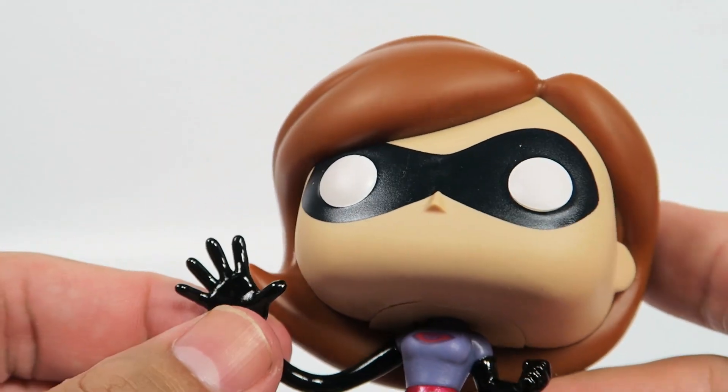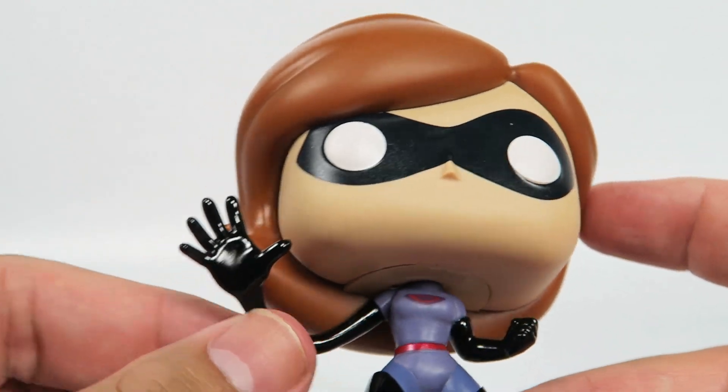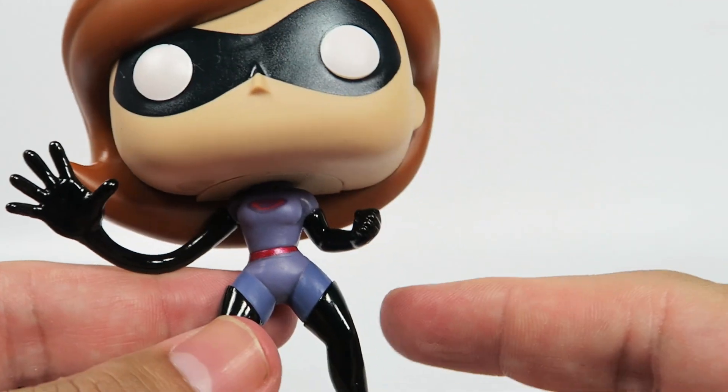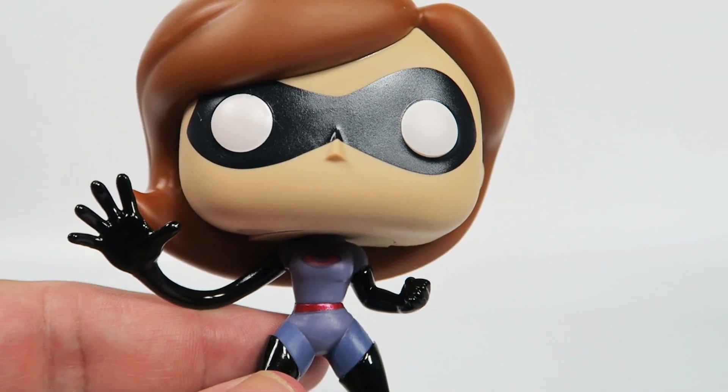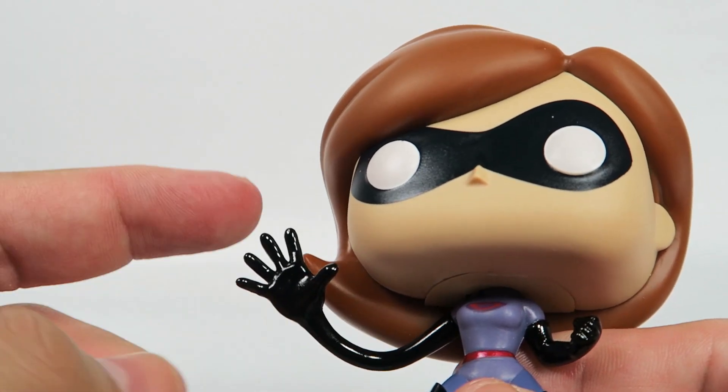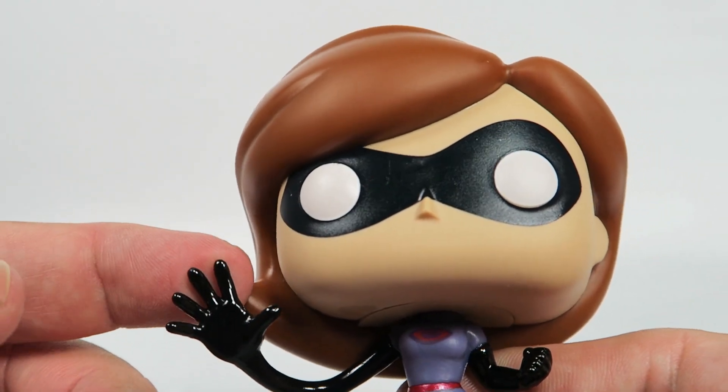Now this is the one thing that's kind of different — the suit and the extended arms. Since she is Elastigirl, she can extend her limbs and her body, stretch it out. And this is like the first figure to actually show that kind of ability in its design. Good modeling.